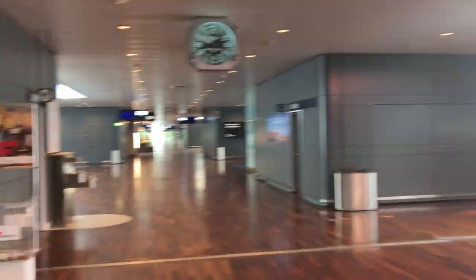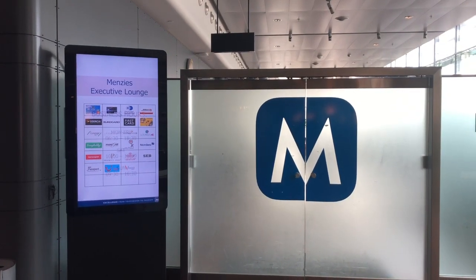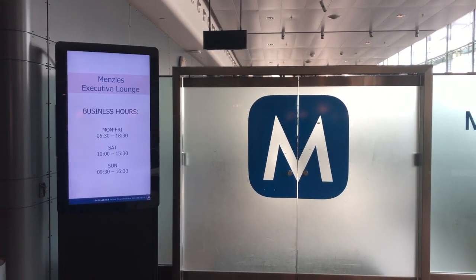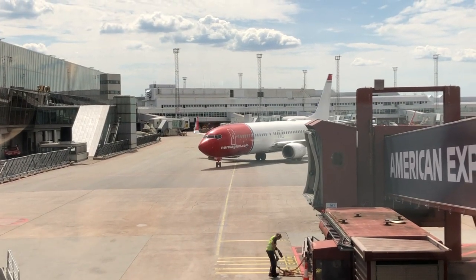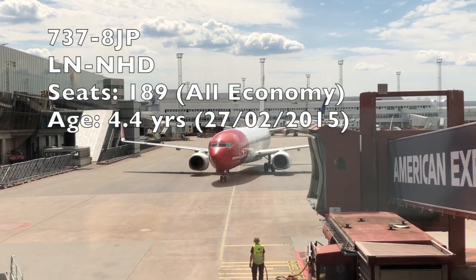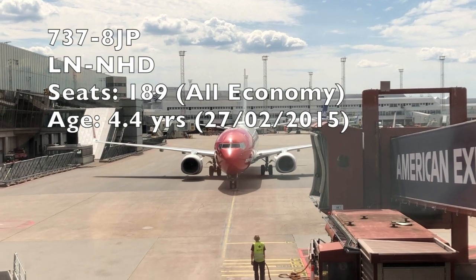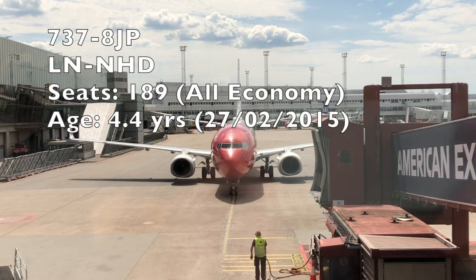For those who don't want to go shopping and eat shrimp sandwiches, there's the Menzies Executive Lounge which is open to many business card holders and other airline passengers. I would have checked this place out if I could, but they weren't open yet. So I headed right back to our gate where our aircraft was just pulling up. Our aircraft today is a Boeing 737-800, registered as Lima November November Hotel Delta, configured with 189 seats and had its first flight in February 2015, making it only 4.4 years old.